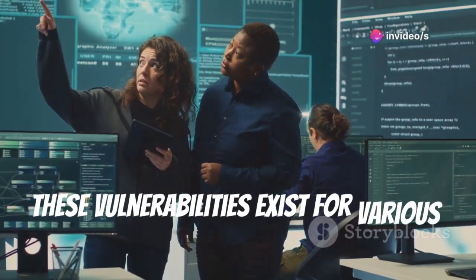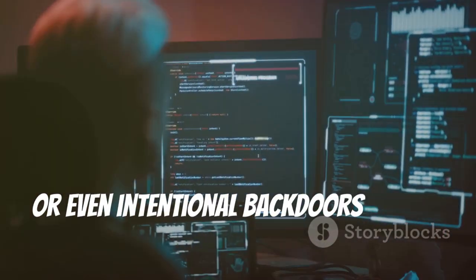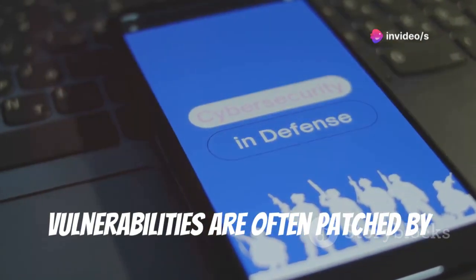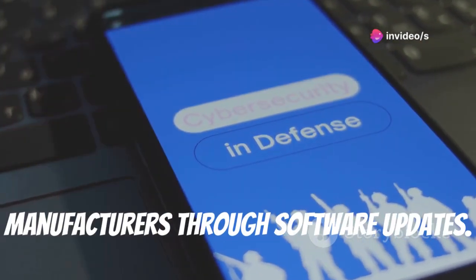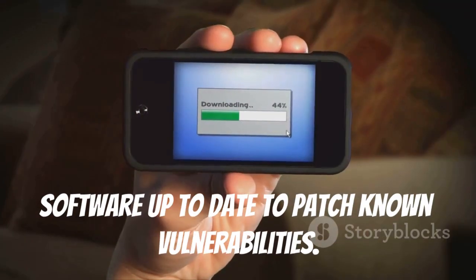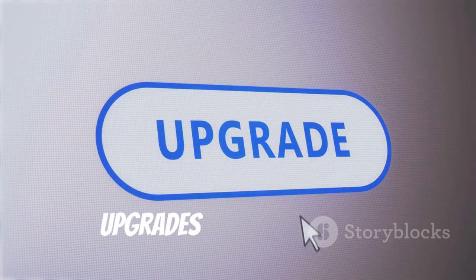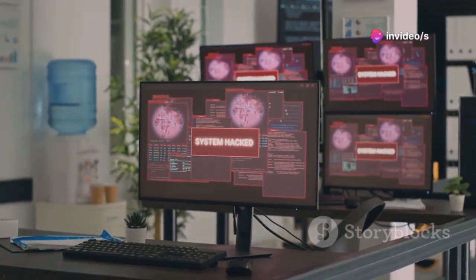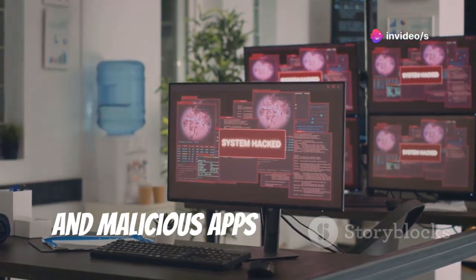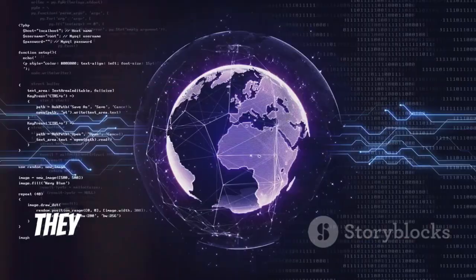These vulnerabilities exist for various reasons — coding errors, design flaws, or even intentional backdoors left by manufacturers. The good news is that they are often patched through software updates. It's crucial to keep your phone software up to date to patch known vulnerabilities. Think of software updates as security upgrades for your phone.